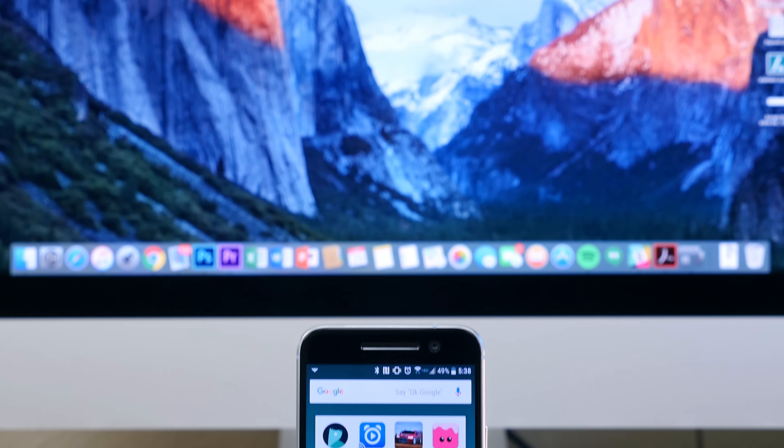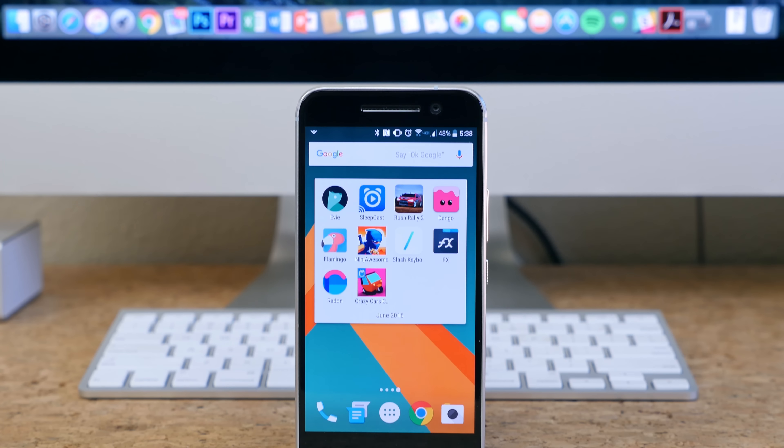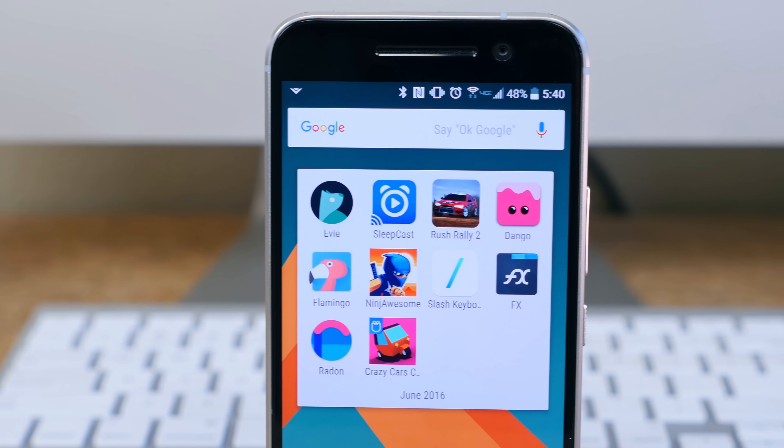What's going on Fondags, BeauHD here and the month of June is coming to an end which means we get to reflect on some of the best apps to hit the Play Store during said month. Let's not waste any time, let's get started.